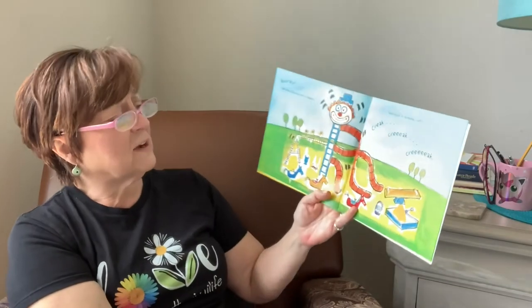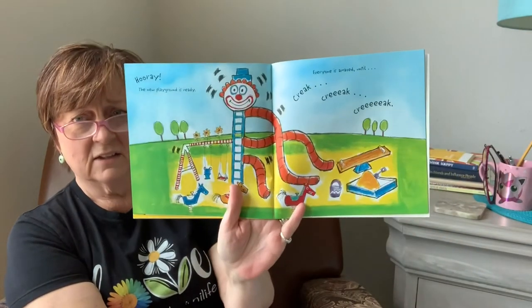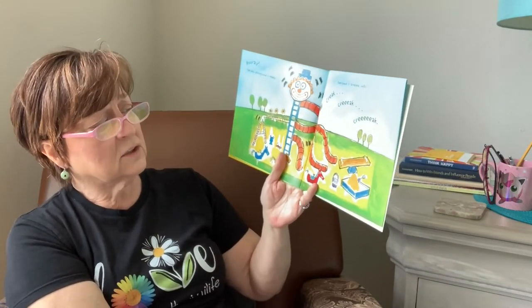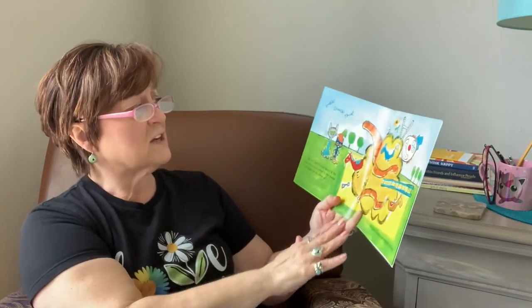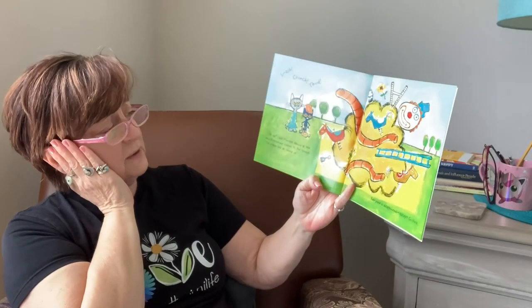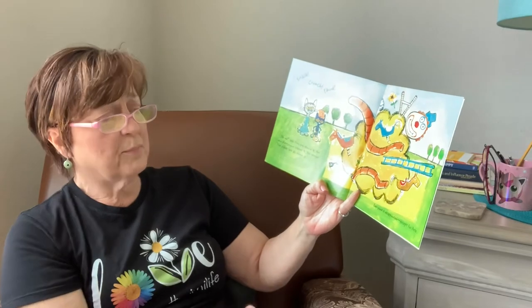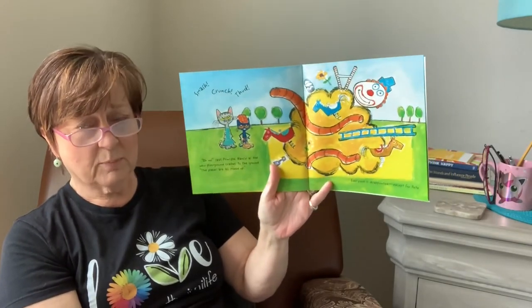Hooray, the new playground is ready. Everyone is amazed until... Creak, creak, creak, creak, smash, crunch, thud. Oh no, says Principal Nancy, as the new playground crashes to the ground. The pieces are all mixed up. Everyone is disappointed, except for Pete.